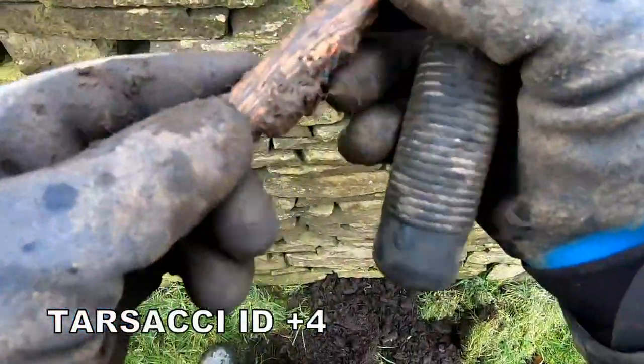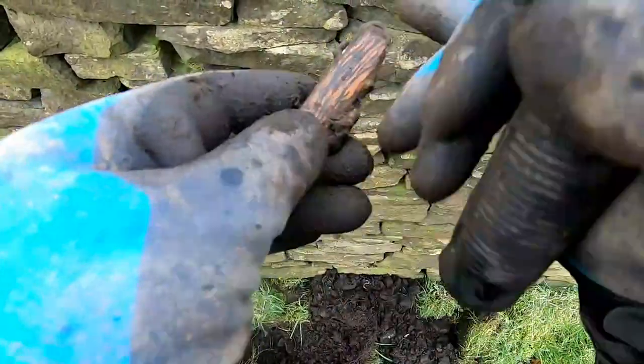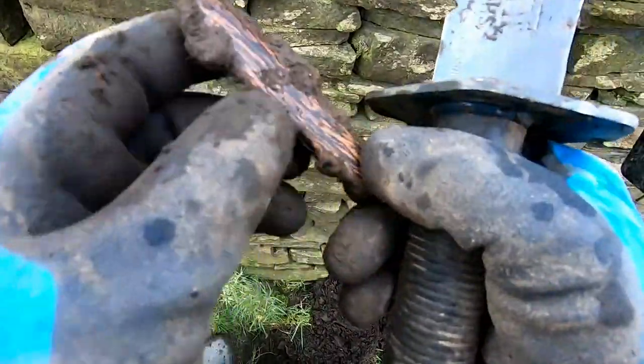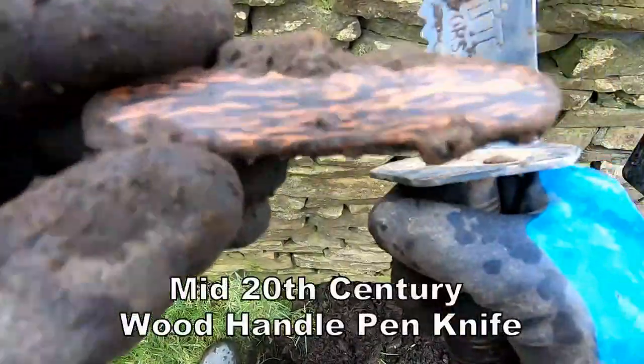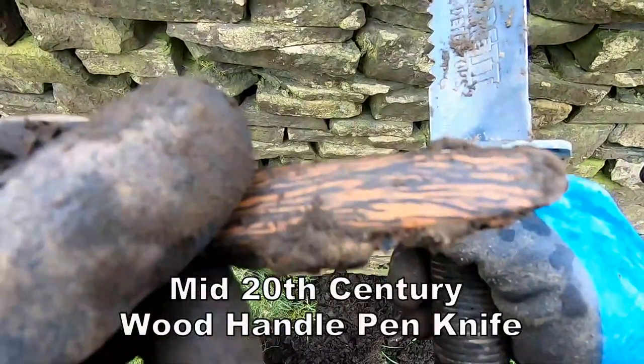A bit of an old pen knife, going back a bit. I think it's got a wood handle to it — a wood pen knife, that's what that is.